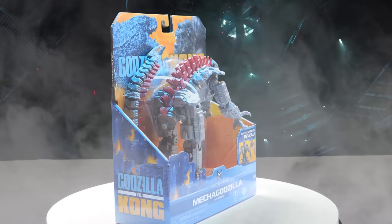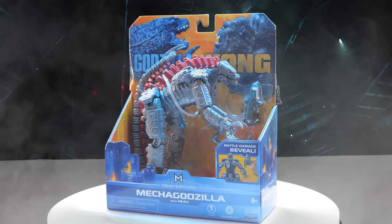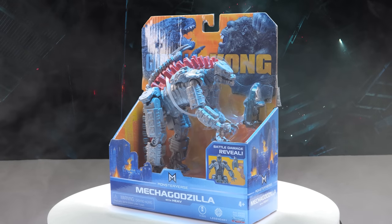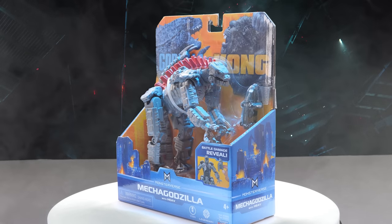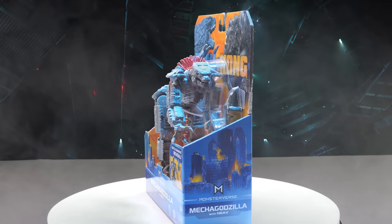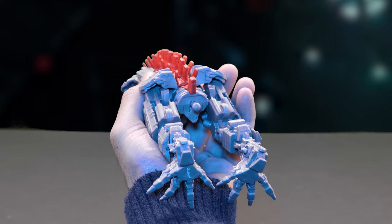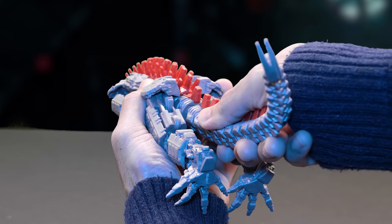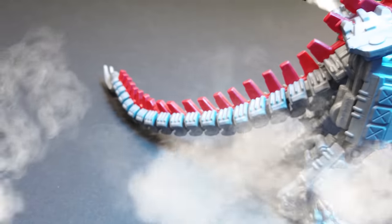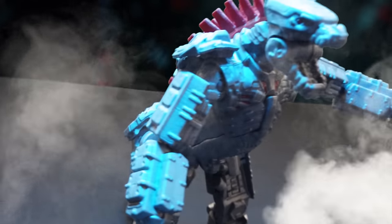Looks like our package arrived in Hong Kong — that's Mechagodzilla! A robotic apex predator with unstoppable powers of laser destruction. Mechagodzilla was created in secret to destroy Godzilla and end the reign of monsters. Like the other figures, his tail pops on. Mechagodzilla is rocking a new design — this new modern look feels futuristic and reminds me of the Transformers.